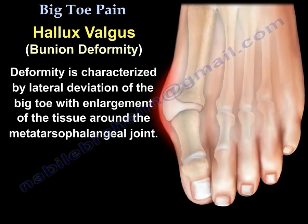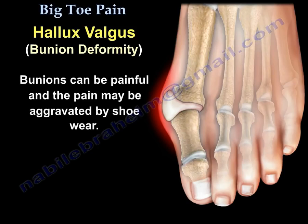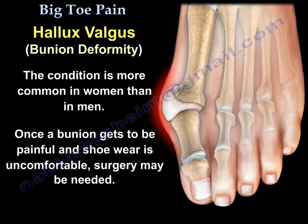Bunions. A bunion deformity is characterized by lateral deviation of the big toe with enlargement of the tissue around the metatarsophalangeal joint. Bunions can be painful, and the pain may be aggravated by shoe wear. The condition is more common in women than in men. Once a bunion becomes painful and shoe wear is uncomfortable, surgery may be needed.